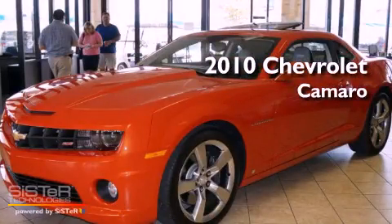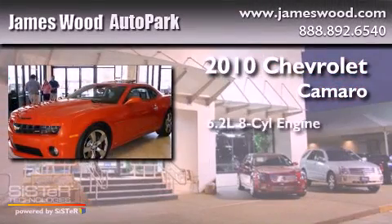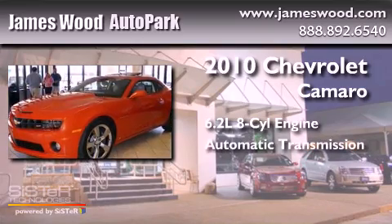This is a 2010 Chevrolet Camaro. It has a 6.2-liter 8-cylinder engine and an automatic transmission.